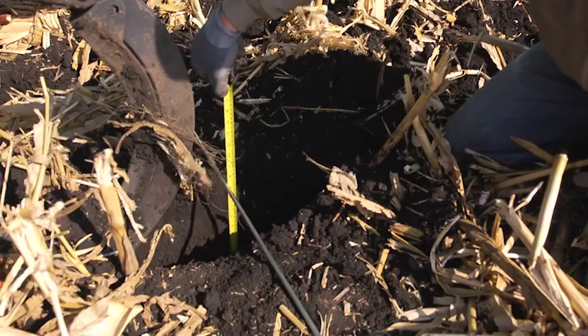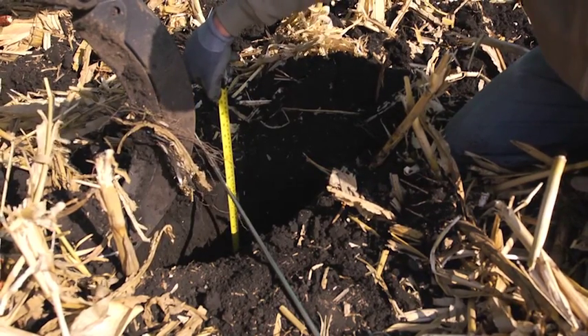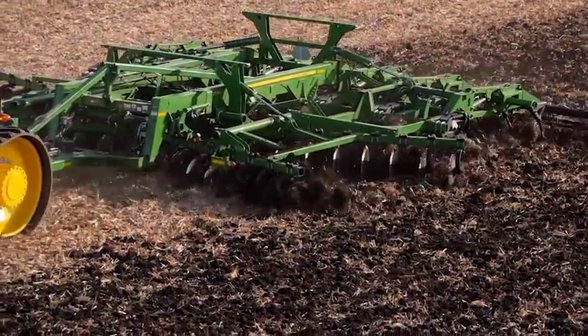There's a lot of time savings throughout the day — being able to switch settings in the cab instead of having to stop, raise your implement, get back out, go check, get to the depth you want to go, start off again, go measure, make sure you're going that depth. Achieve tillage accuracy with ease and get more uptime with TruSet.